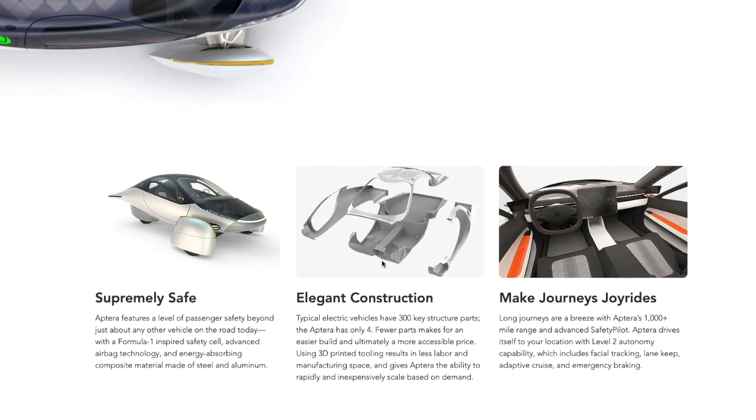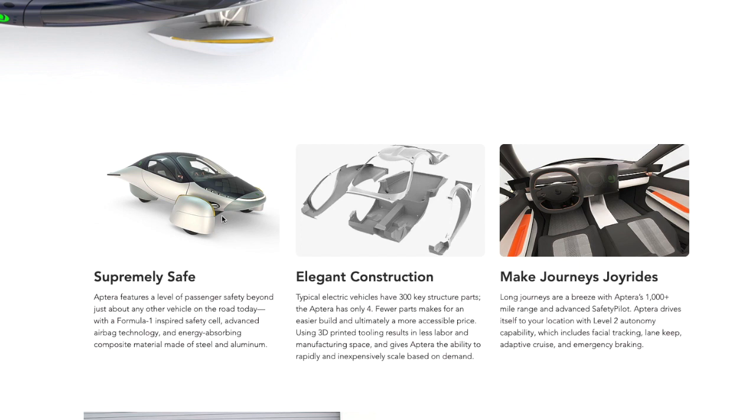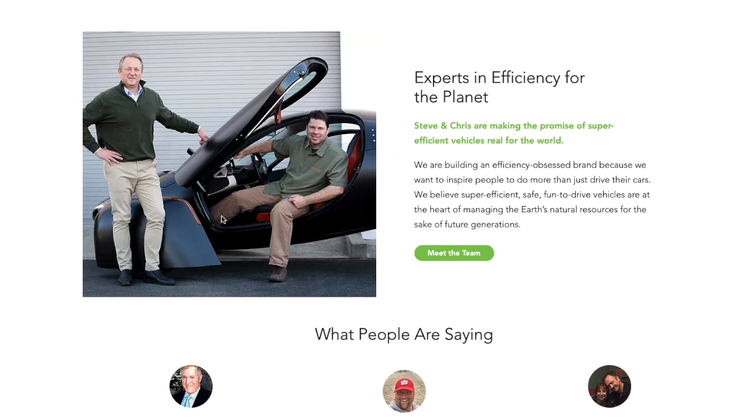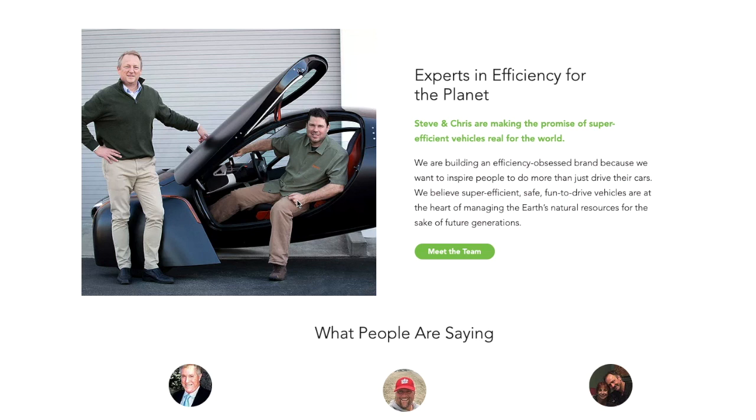It looks like they have an easy body construction process. They're saying it's safe and will meet and surpass the standards. It's a three-wheeler, so it's an autocycle in America — you don't really have to have full crash testing done. Those are the team members, Steve and Chris, making the promise of super efficient vehicles for the real world. I like the vehicle, how it looks — it's so unique and cool, and it pretty much ticks all the boxes for me.